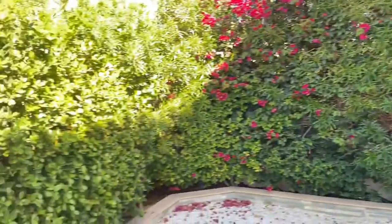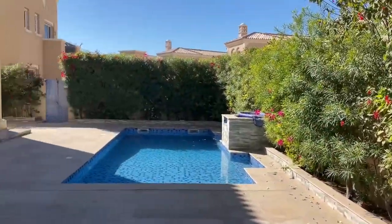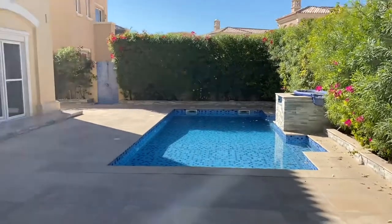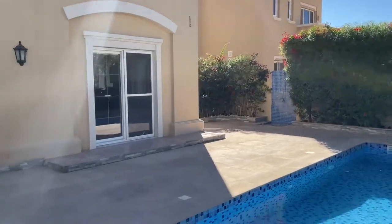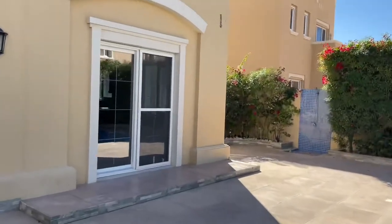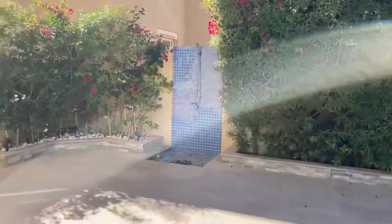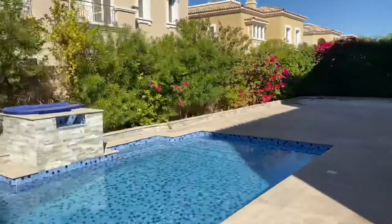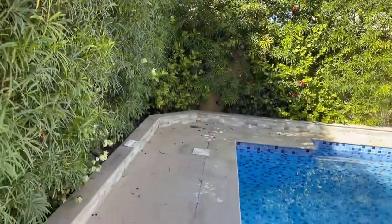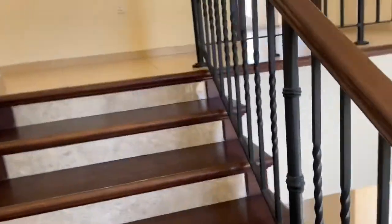Very few villas have such a garden plus private pool. That's all from the pool and garden. Let us go upstairs and see.